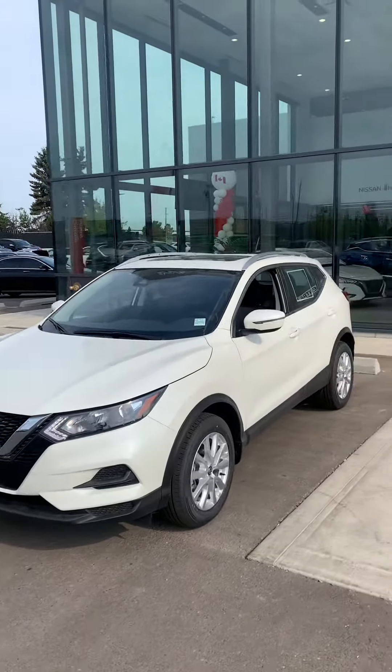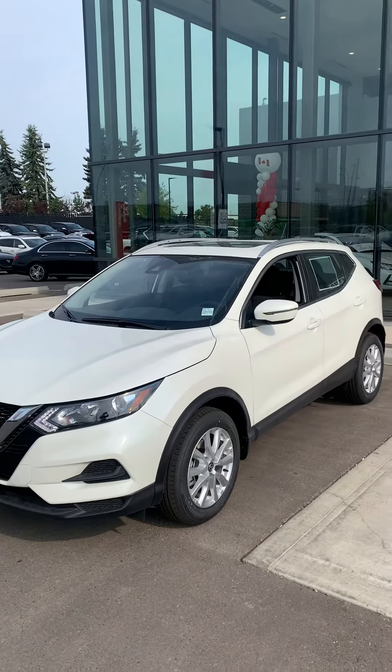Again, just want you to see the exact vehicle. All right, talk to you later. Scott Coleman here from West End Nissan.